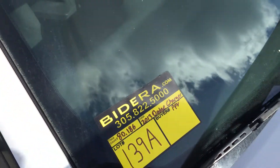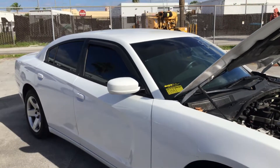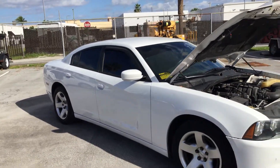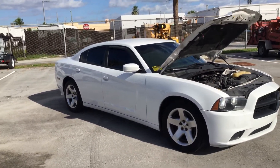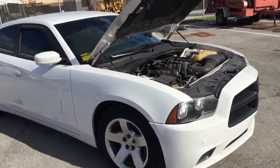Lot number 139A is a 2013 Dodge Charger PPV. This one has the 5.7 liter V8 with only 80,000 miles — very low miles.